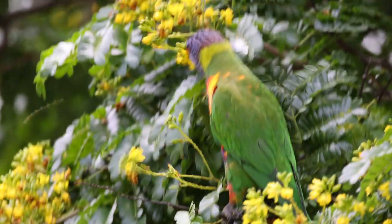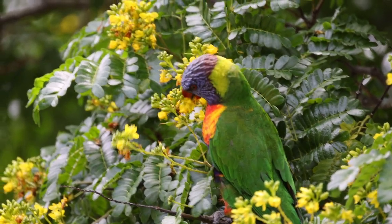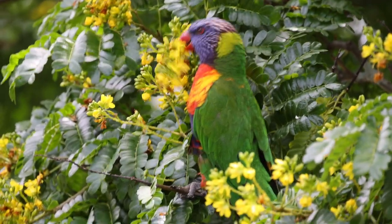G'day from Australia, I'm Robbie Lukes. The rainbow lorikeet is Australia's most populated bird, with approximately 19 million rainbow lorikeets throughout Australia.